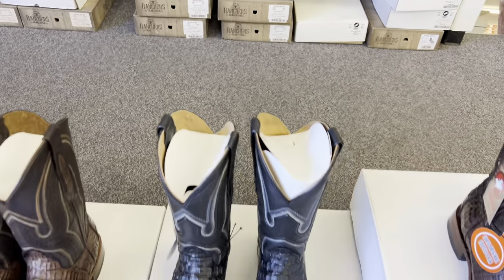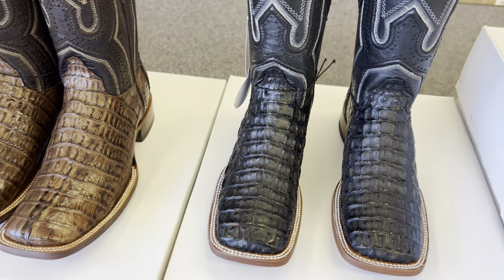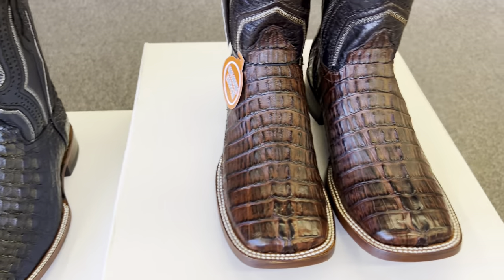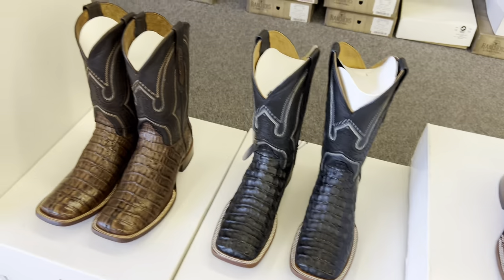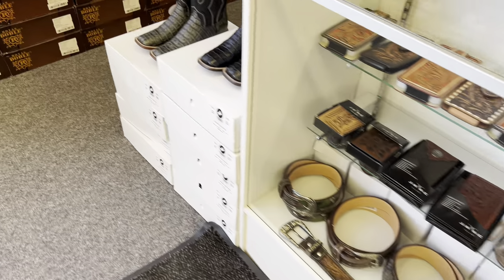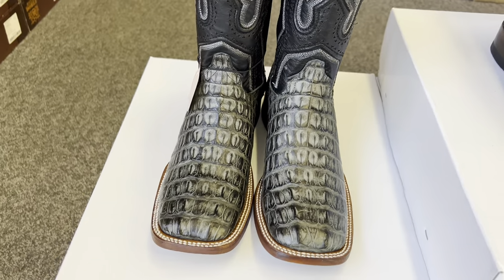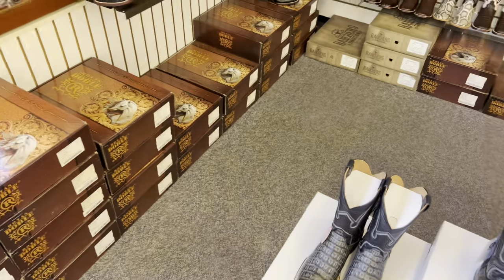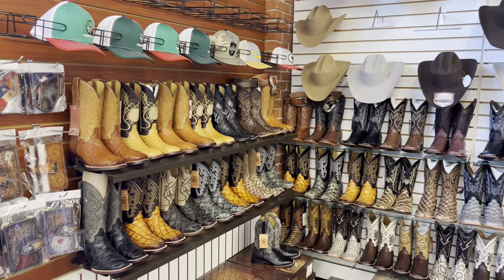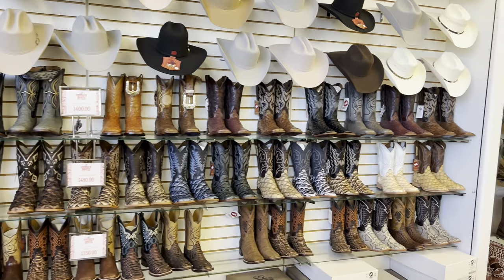And then we have the crème de la crème — our exotic boots. We just got a new batch; all these caiman skins right here. Got some caiman tail — check out the color on these, that's a beautiful color. Been tempted to get me a pair of those. Also these gray ones right here — beautiful. Got some black ones as well.